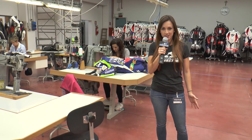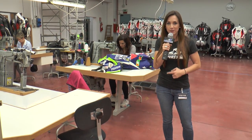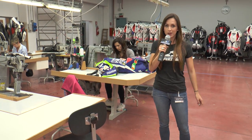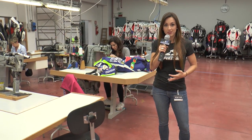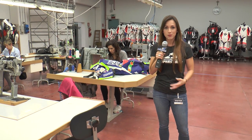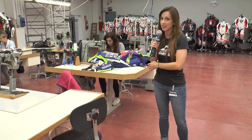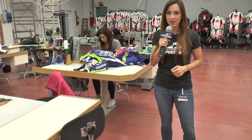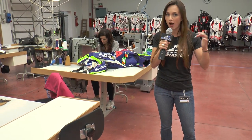We're here in the manufacturing facility at Dainese. Right behind me they're working on Valentino Rossi's suits — there are a few of them here. What's really cool about this is that his suits are being made in the exact same place as all the other suits. That means if you order one of their suits, you're getting the same person sewing it as Rossi does. Quality and care from the top to the bottom.